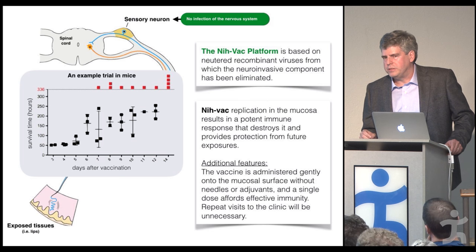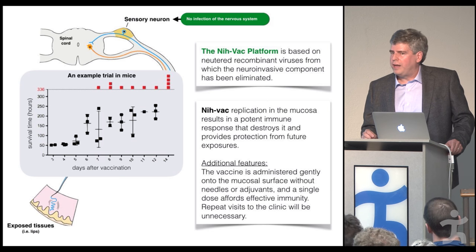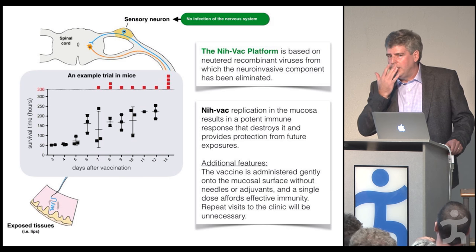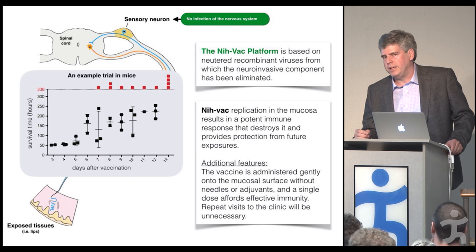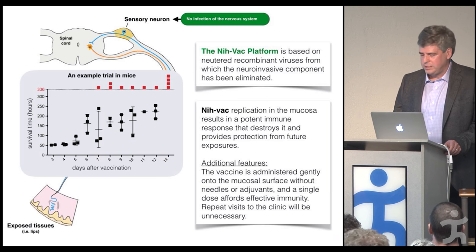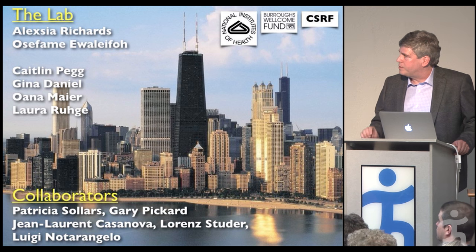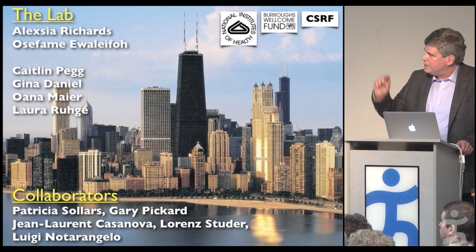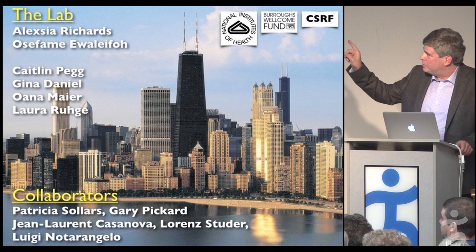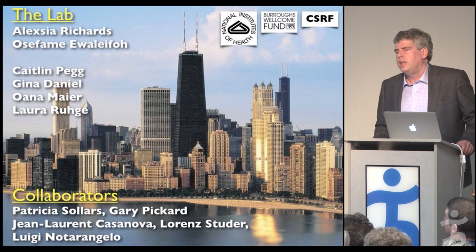Despite all the detriment herpes viruses cause, you can almost imagine a Star Trek future where we could paint something onto a person's lip and treat a genetic disorder in their nervous system using technology that nature already provides. I want to quickly mention the people in my laboratory — particularly Alexia Richards, a postdoc working on the vaccine, and Osefami Awalafo, a graduate student doing work on central nervous system infections. Science is a team effort; I could never have done any of this alone.